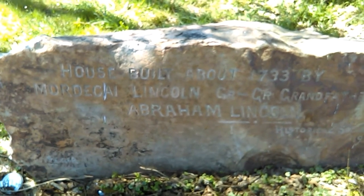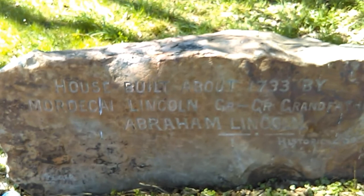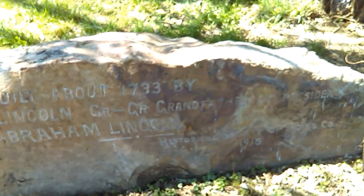Hey everybody, this is pretty cool. I'm at Mordecai Lincoln's house. Here you can see this stone on the property. It says house built about 1733 by Mordecai Lincoln, great-great-grandfather of President Abraham Lincoln.